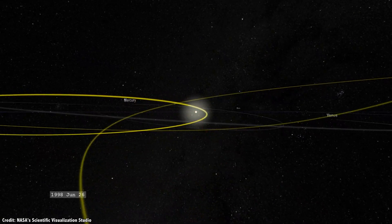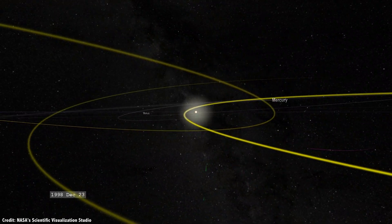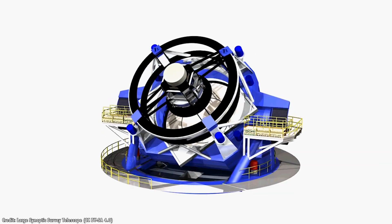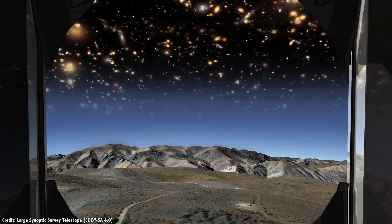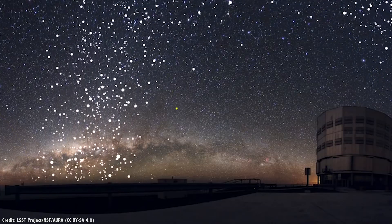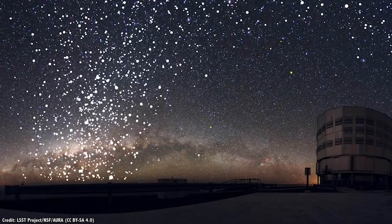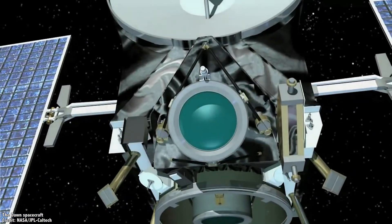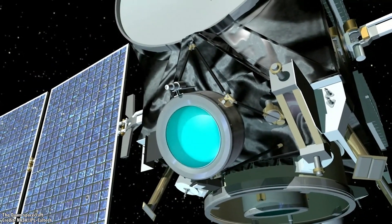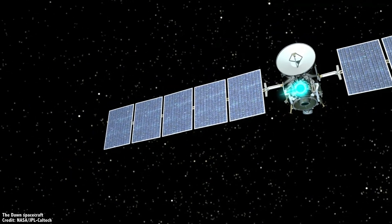New observatories coming online in the next few years will dramatically increase discoveries of long-period comets and interstellar objects. The best example is the Large Synoptic Survey Telescope under construction in Chile, which will observe the entire sky every few nights with incredible sensitivity, spotting faint new comets earlier than any method today. Starting in 2023, LSST will be fully operational. The Comet Interceptor will wait months — maybe two to three years — and when astronomers identify the right target, ESA will send the command and the spacecraft will strike out on an intercept trajectory.